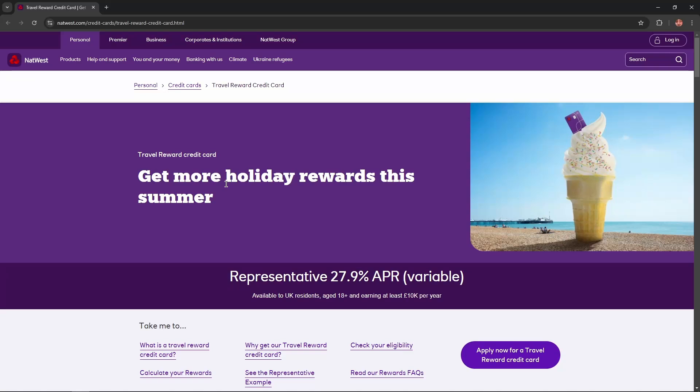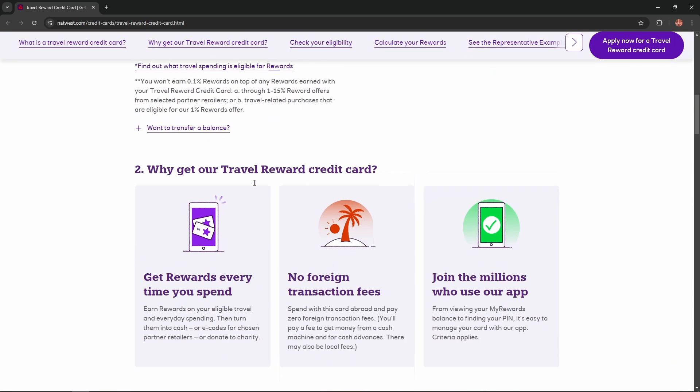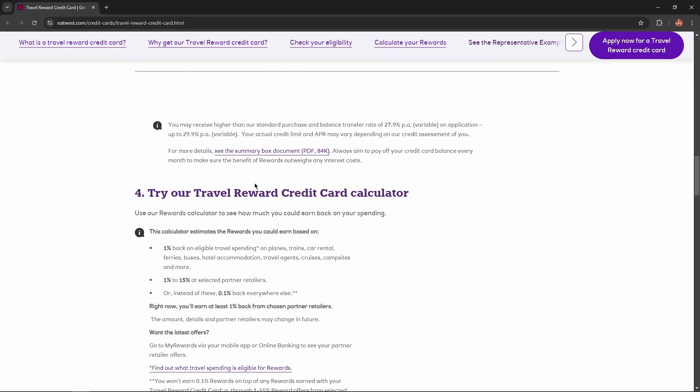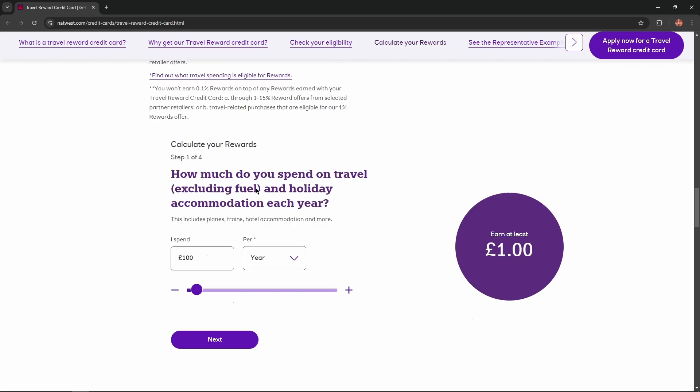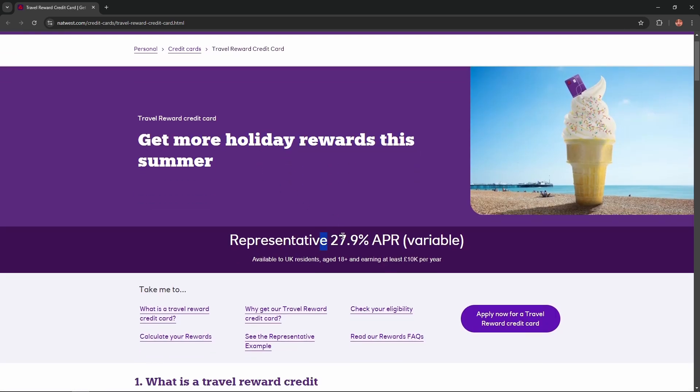Hello everybody, and in today's video I'm going to introduce you to the Travel Reward Credit Card. I'll describe the benefits, advantages, and disadvantages of this card so you won't skip any important information. Get more holiday rewards this summer. Representative 27.9% APR.